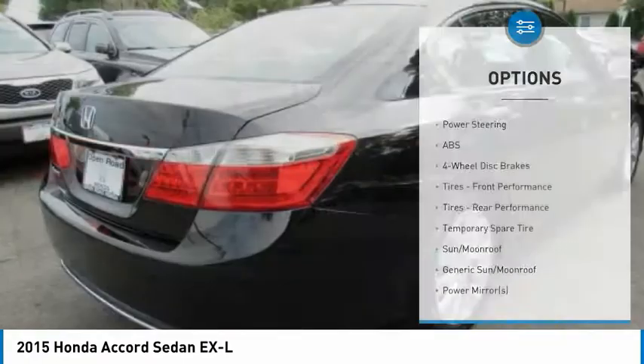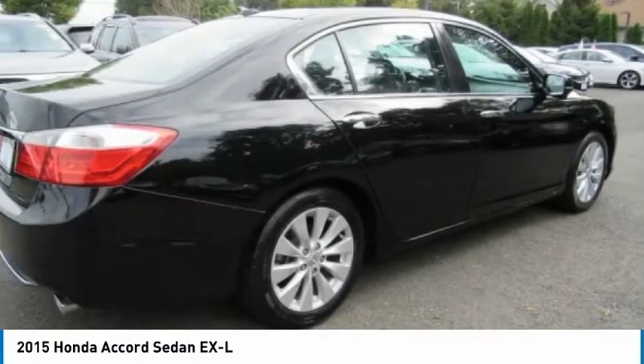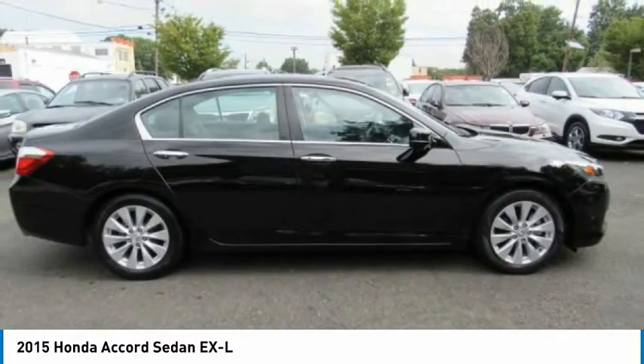Daytime running lights, engine immobilizer, remote trunk release, driver eliminated vanity mirror. This beauty will make even your house keys jealous. Drive it today.